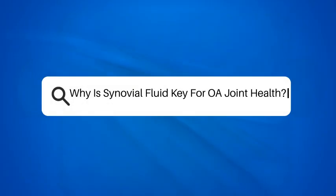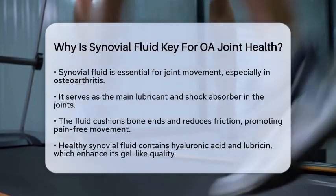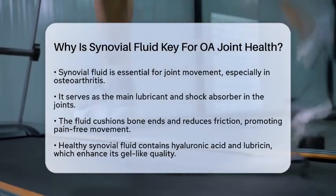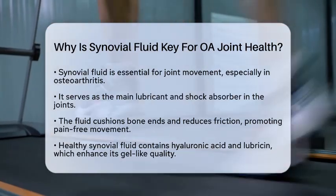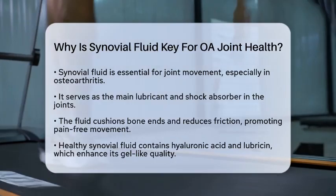Why is synovial fluid key for joint health? Have you ever wondered what keeps your joints moving smoothly? For those with osteoarthritis, synovial fluid plays a vital role in joint health. This fluid is the primary lubricant and shock absorber in the joints, allowing for smooth and pain-free movement.